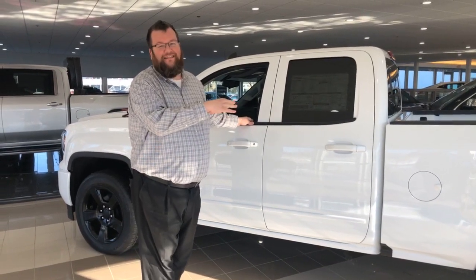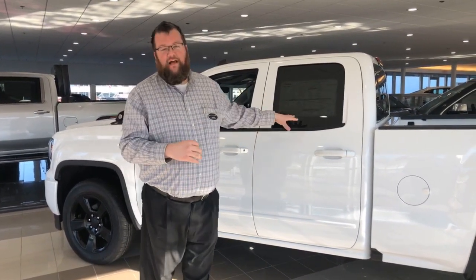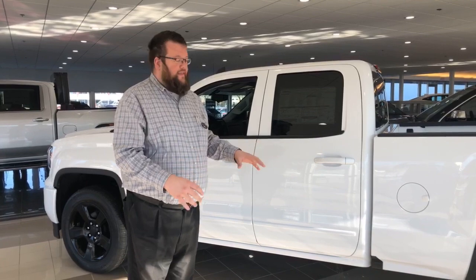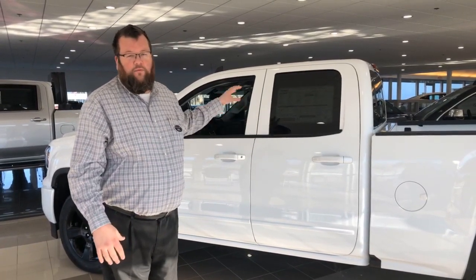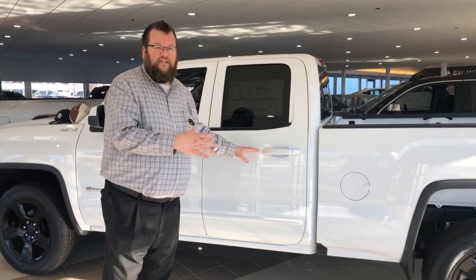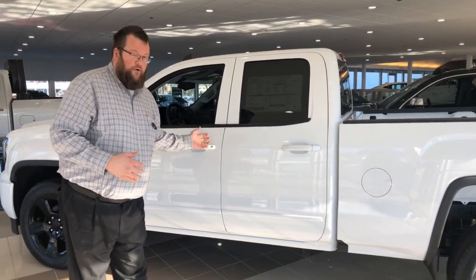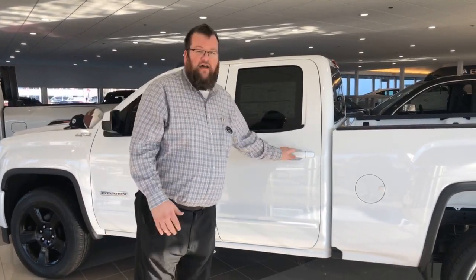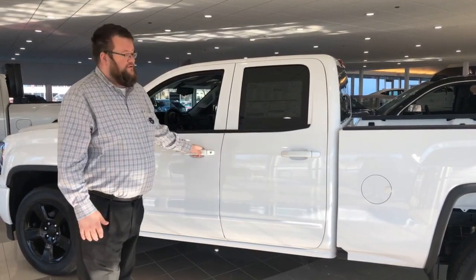Today we're looking at the 2019 Sierra — this is the Elevation Edition. We call it the 'Limited' because it's the last year they produced this body style. It's a double cab, so unlike the old extended cab where you had to open the front door and pull a lever to swing the back door open, all the doors now have their own door handle.